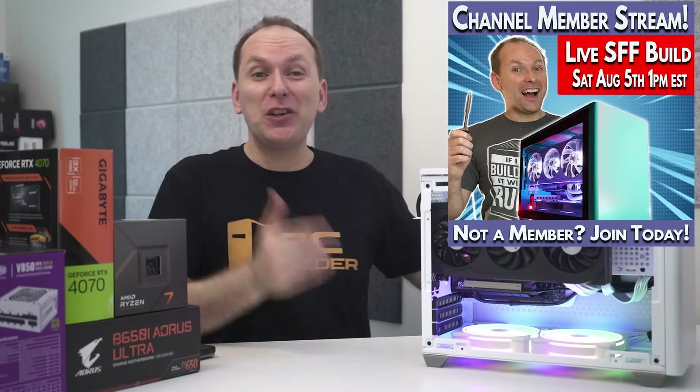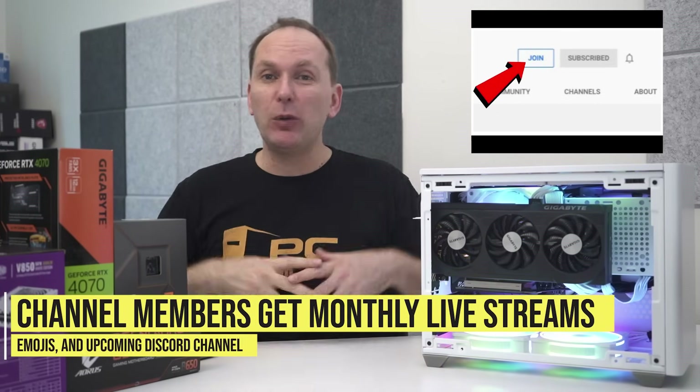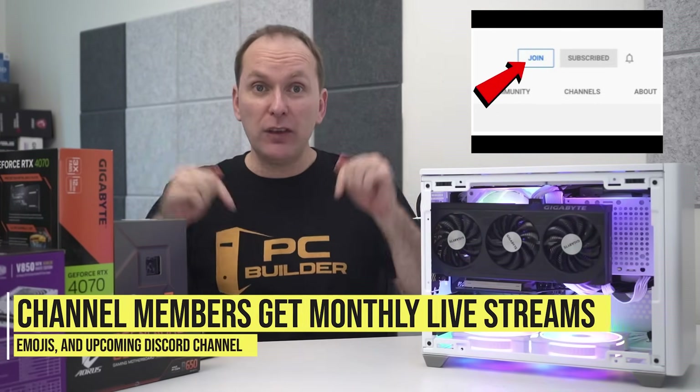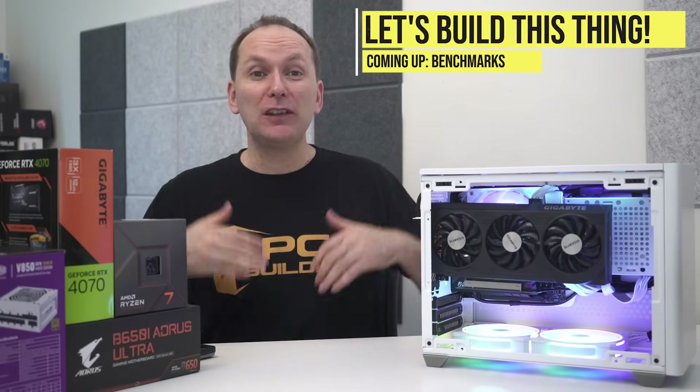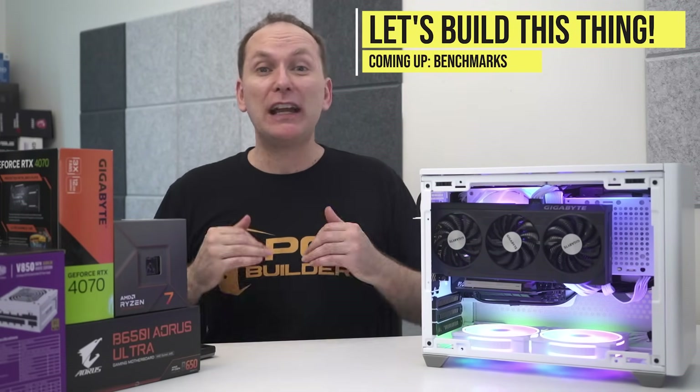We actually built this PC on our channel member live stream, and it was a ton of fun. If you want to join our monthly live stream, get cool stickers, and get access to our Discord server, click the join button below the video. Now let's roll the music and build this amazing mini ITX gaming PC, and then check out how it performs in our benchmarks.